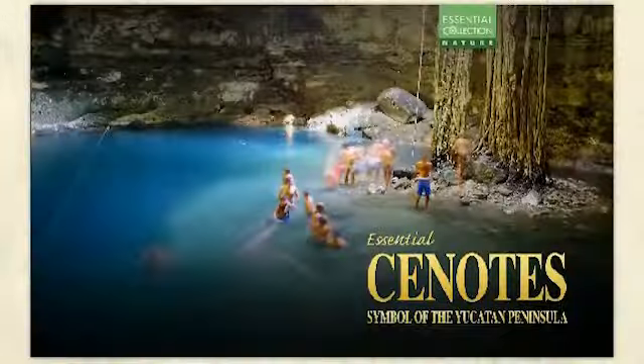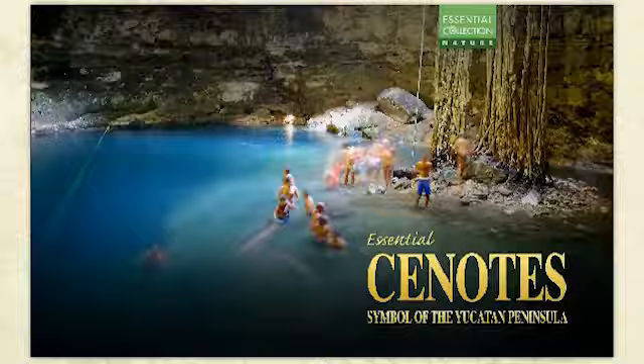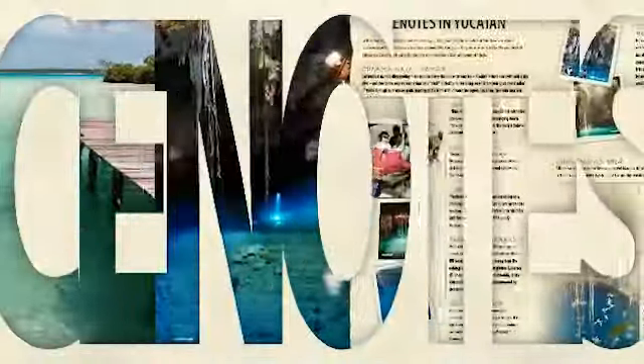Through photographs, data, maps, and illustrations, Essential Cenotes introduces you to nearly 75 magnificent cenotes, underground rivers and caves, sacred to the Mayans. Today they make up a one-of-a-kind attraction in the states of Campeche, Yucatan, and Quintana Roo.